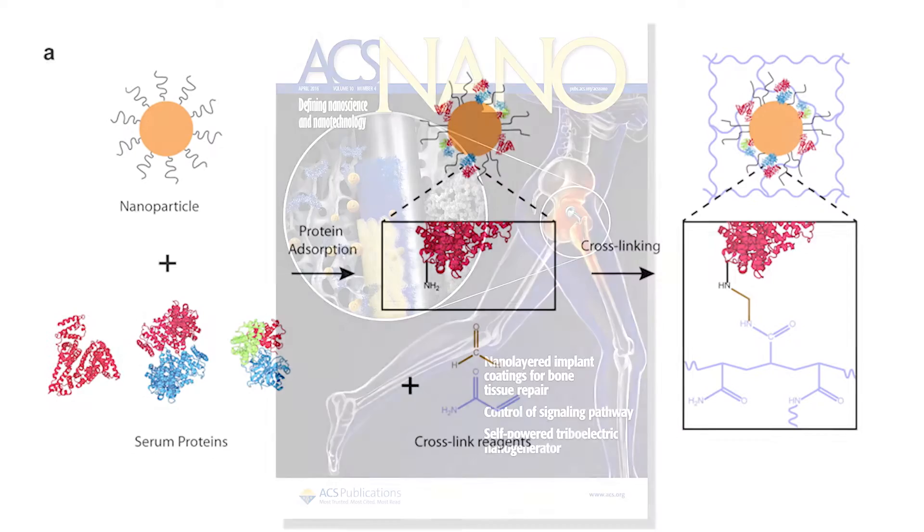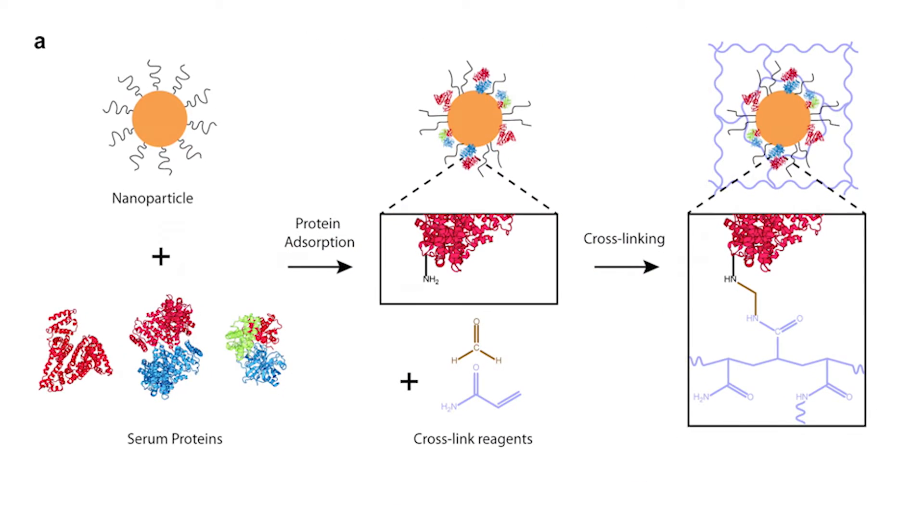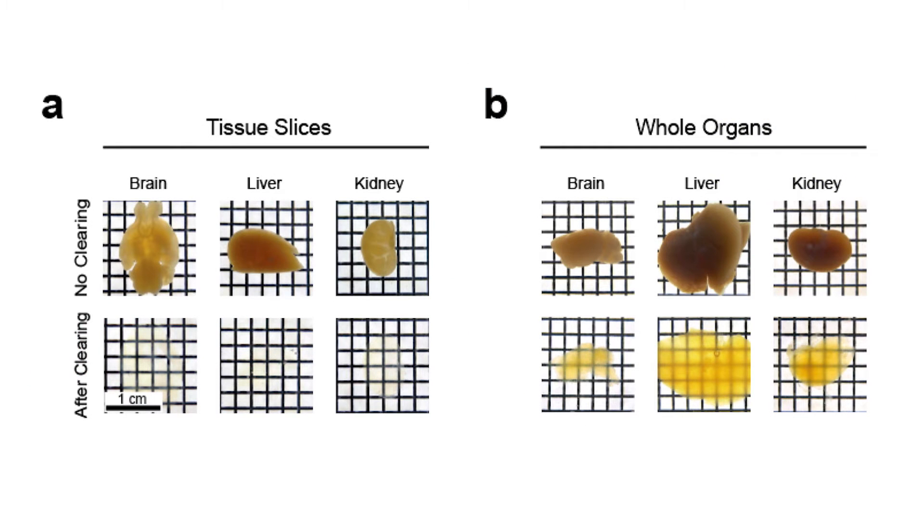The gel chemically cross-links with the entire tissue except for the lipids, which are responsible for making tissues appear opaque. The lipids easily wash away, leaving the tissues clear but otherwise intact.